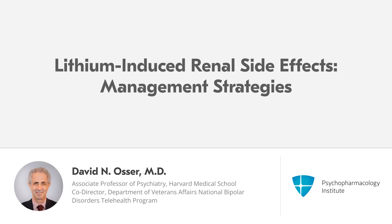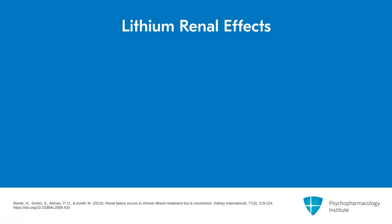This is video three of Lithium: How to Manage Dosage, Side Effects, and Persuade Patients to Take It. We're going to begin discussing side effects, and we'll start with managing renal side effects, which is certainly at the top of everyone's concern.